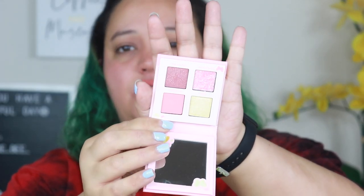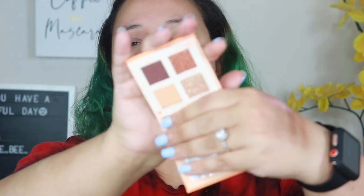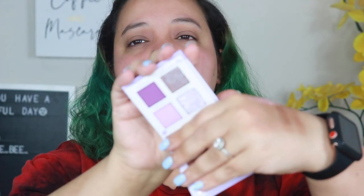Oh my god, these are so gorgeous — they're four-pan palettes. One is very orangey and pretty, and then there's a little purple moment. I don't use too much purple lately; greens and pinks are more my vibe. It also comes with a little holder. Should I use these or collect them? Let me know down below!